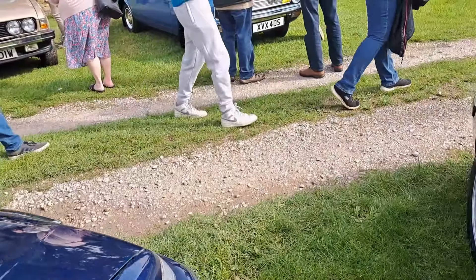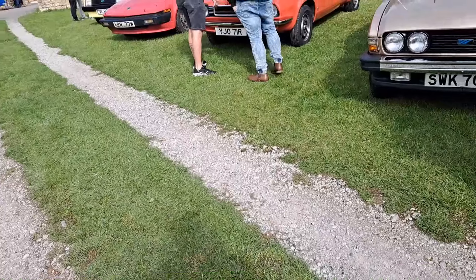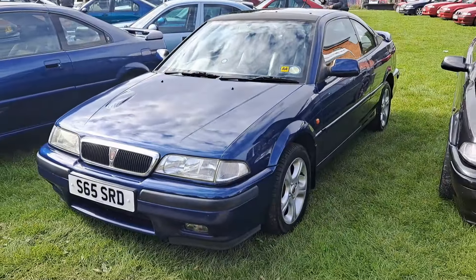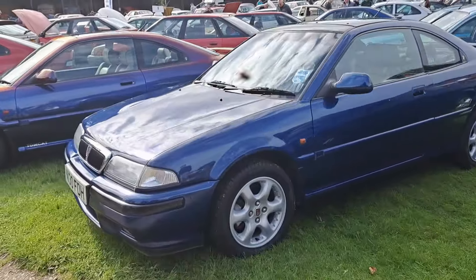Then we've got one that's got the T-Series engine in it, and this actually has the Japanese market plate on it as well. Strut brace and all sorts of things — so we've got even more power than standard. I think this is a turbo one. You've got a Japanese spec rear plate on that as well. Wonderful.